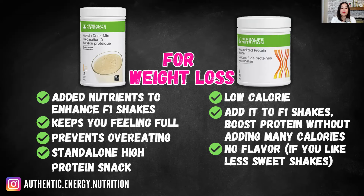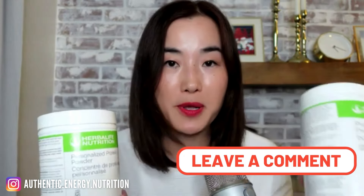So those are the key differences between PPP and PDM. Let me know in the comments if you learned something from today's video or if there's anything I haven't covered. If you still have questions about these two products, write them in the comment below. Personally, I love them both — I have them both in my pantry. It really depends on what I'm in the mood for: if I want less sweet shakes or feel like cooking, I go for PPP; if I want a quick nutrient-loaded shake, I go for PDM — vanilla flavor is always my favorite.